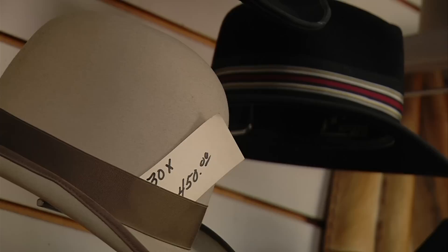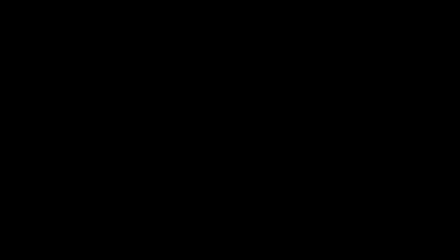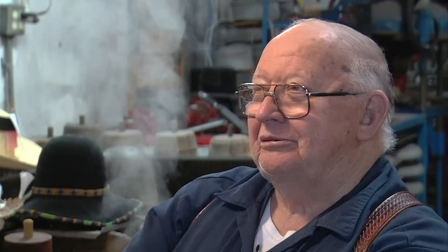The owner and operator of this shop — 79-year-old J.W. — says he's no artist; artists paint pictures. If it hadn't been for about a three-year period when it was locked up in bankruptcy, it would be the oldest operating business in the state of Utah.